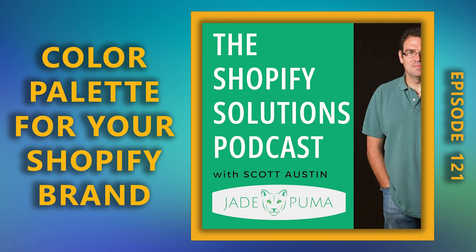You are listening to the Shopify Solutions Podcast, a podcast for Shopify store owners that brings you concrete examples on how to build and grow your e-commerce brand. Your host is Scott Austin. He owns a Shopify agency called Jade Puma. In this podcast, Scott will share his e-commerce insights and best practices with you.